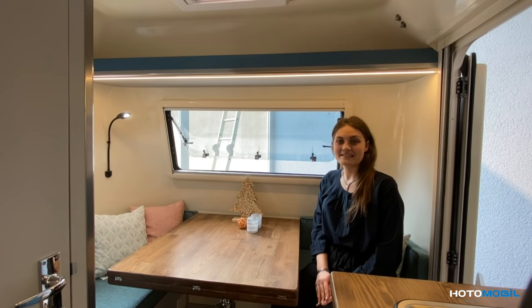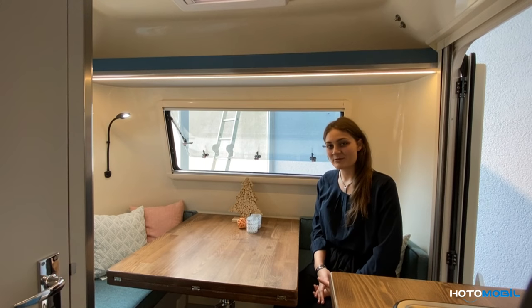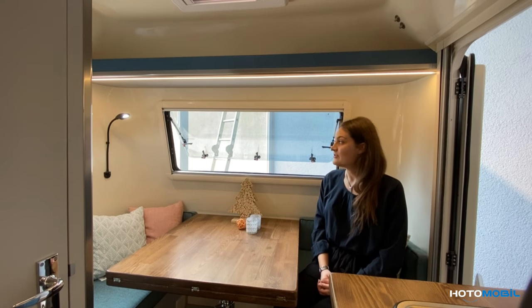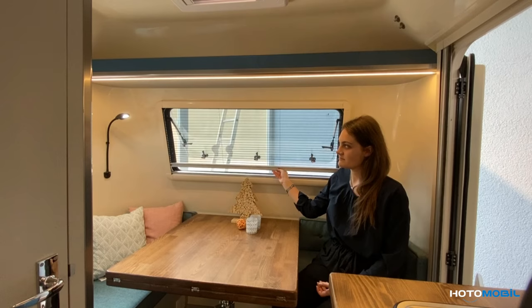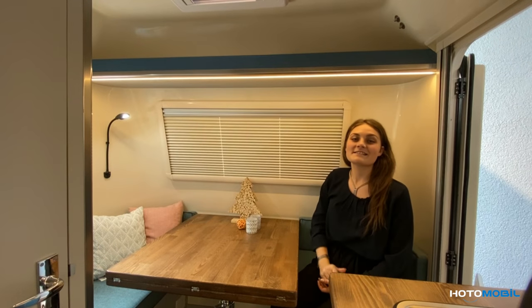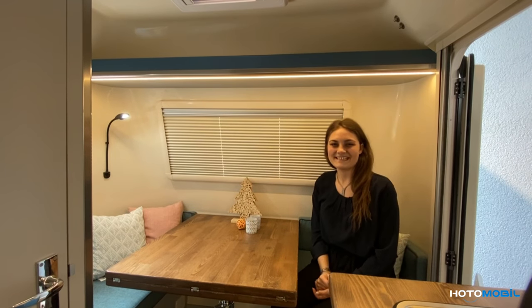Our cabinet is provided with two standard windows, but because our production is highly customized, we can add additional windows wherever you want. All of them are equipped with a screen and a sun-blind cover, so it is possible to sleep inside even on sunny days.